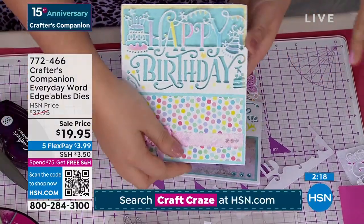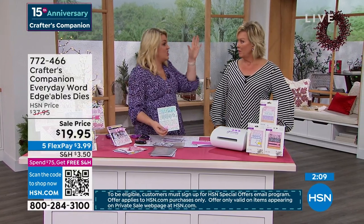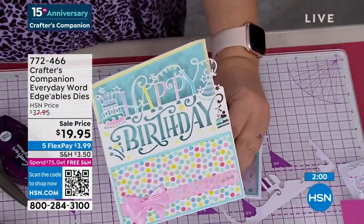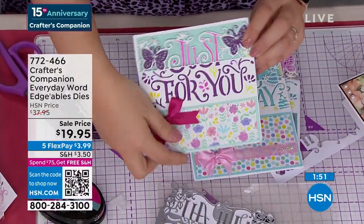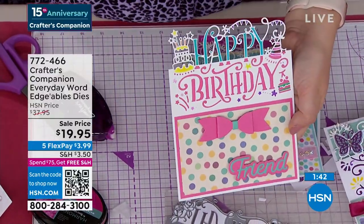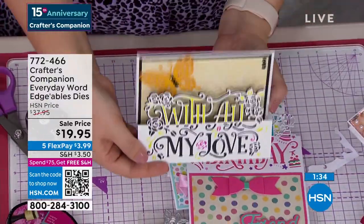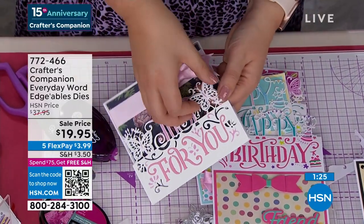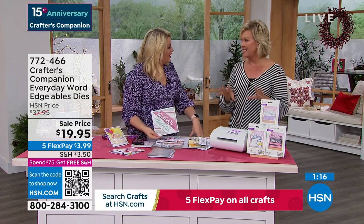Enjoy free shipping on the rest of everything in your basket today up until midnight. What a day to celebrate and get ready for the holidays — start making the cards now. It's not just holidays though; these are universal messages of love. You can make these cards anytime throughout the year for every special occasion. Item number 72466. And that QR code on your screen is fantastic — it takes you straight to the page so you can see exactly what you're getting.